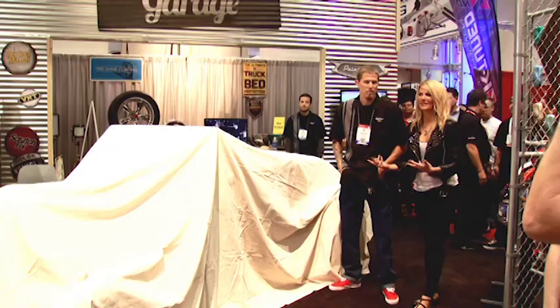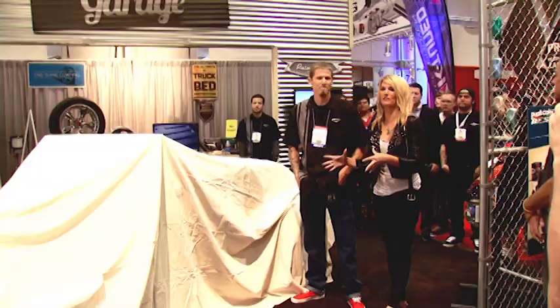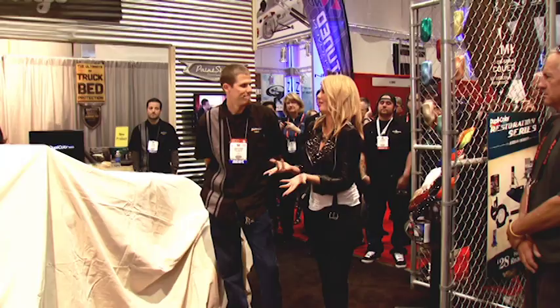Jordan was a guest on Power Block and we talked all about this build. I think it's pretty awesome because he was building the car in a very small space, like an old school tiny garage, and I can't wait to see the finished product.